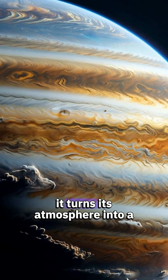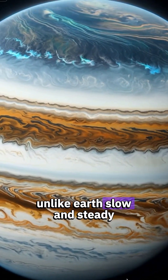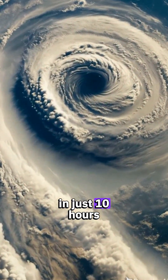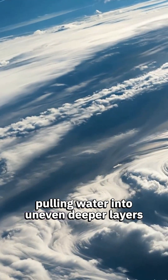Jupiter spins so fast it turns its atmosphere into a giant water-shaping machine, and scientists just figured out how. Unlike Earth's slow and steady 24-hour rotation, Jupiter completes a full spin in just 10 hours. That extreme speed stretches the atmosphere, pulling water into uneven, deeper layers.